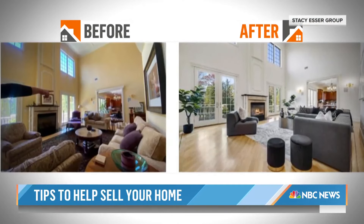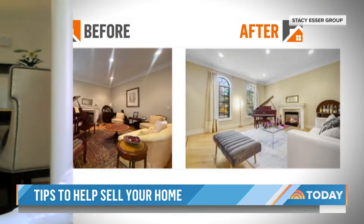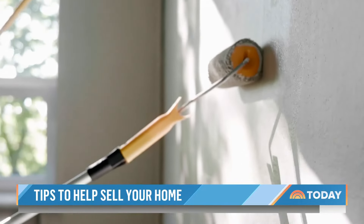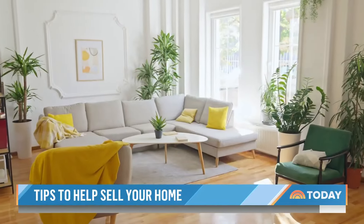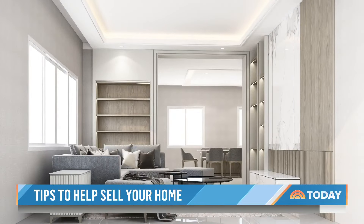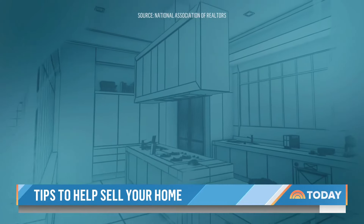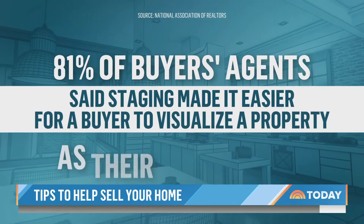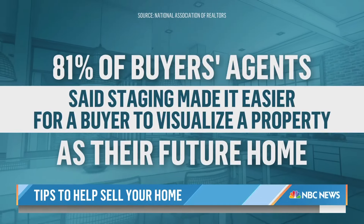We staged the main living areas. We also repainted a lot of walls, but more importantly, massively decluttered the house. From a fresh coat of paint and unobstructed windows to updated furniture and floor coverings. A recent survey found 81% of buyers' agents said staging made it easier for a buyer to visualize a property as their future home. We sort of have to move the seller out a little bit in order to help the buyer feel like they can move in.